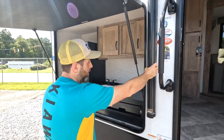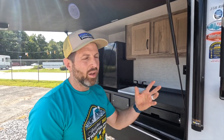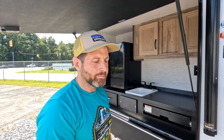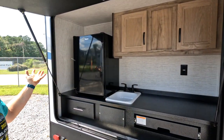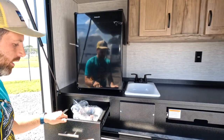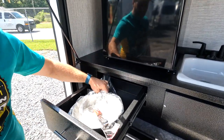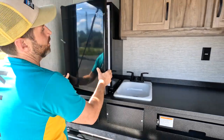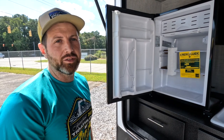Finding an outdoor kitchen this big on a travel trailer isn't very common. It's a really nice, solid setup — it even comes with a little outdoor pan and some utensils. This is definitely a good size.